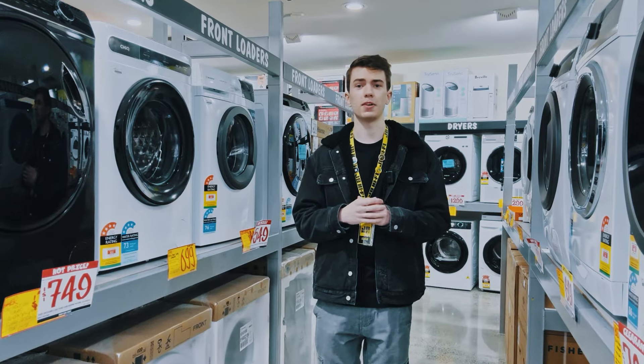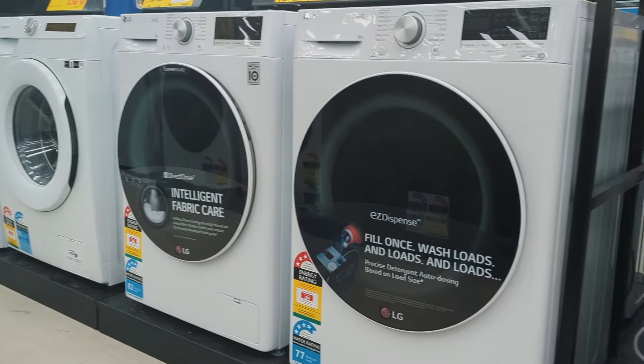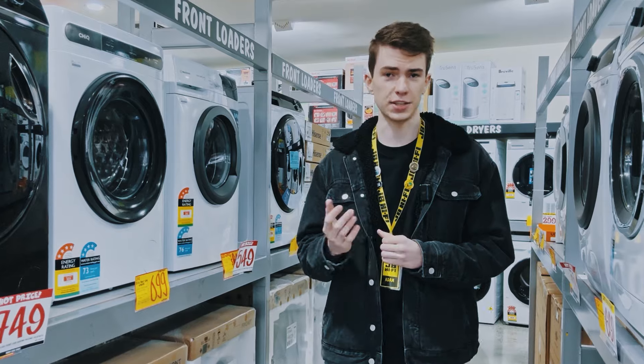Front loading machines are often more expensive up front but can be more energy efficient and arguably provide better cleaning performance and be gentle on your clothes. You can also stack your dryer on top to save space. These often have larger drum capacities too, so might be a better fit for larger families.